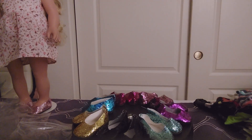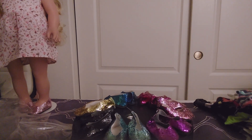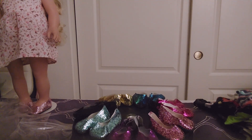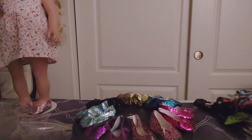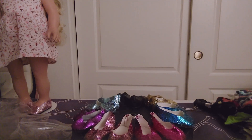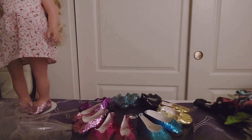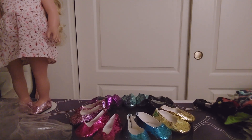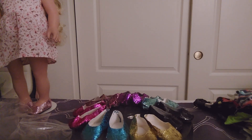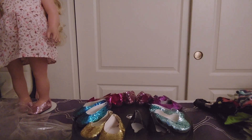There's black, which would probably match just about anything if you can only afford one pair. There's an aqua green, and a purple, and a silver and hot pink, and a hot pink. There's a teal, which is very pretty. And there's a pair of gold ones. So there's lots that you can choose from.